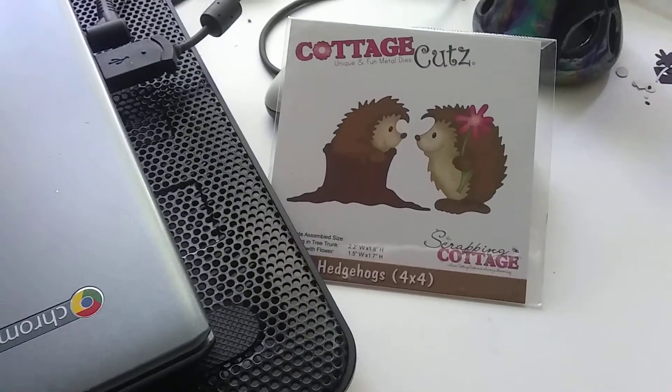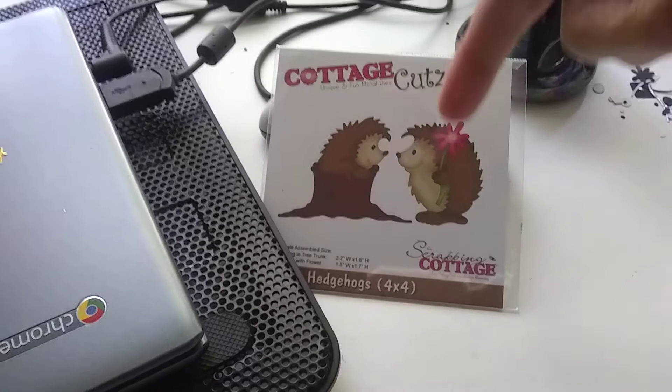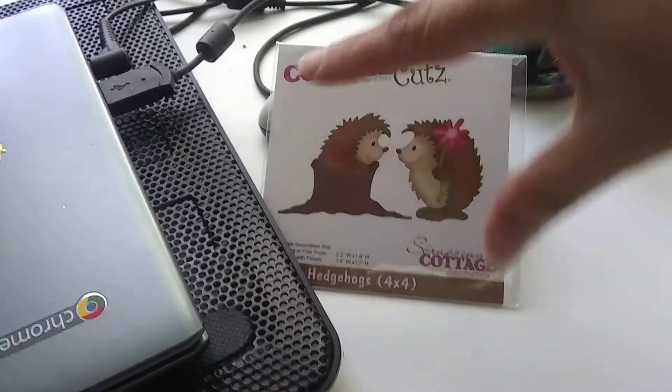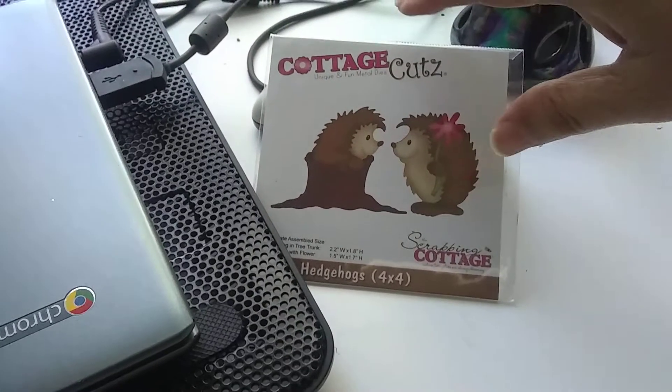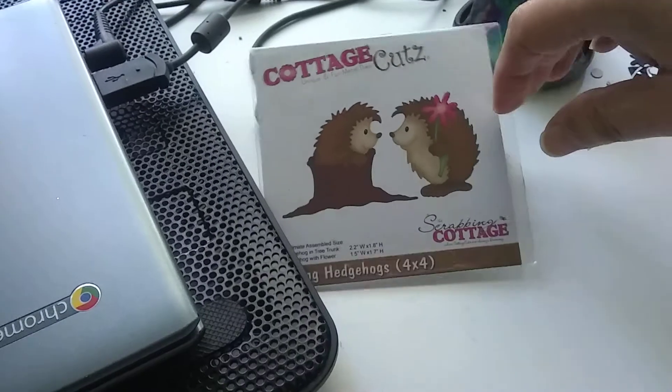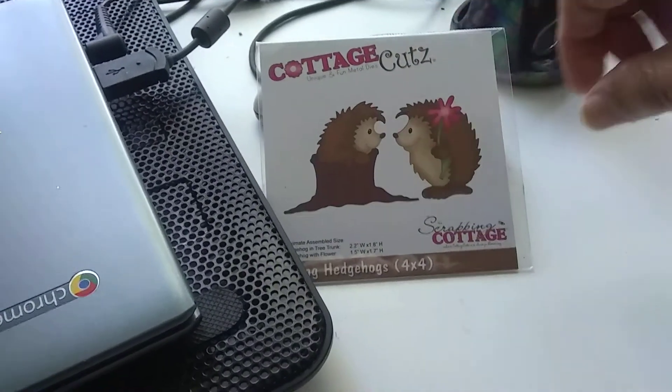Hi YouTube. Look what I got — I bought that. I wanted this for so long and I used to think it was too expensive, so I never bought it. Anyway, I bought it now because I treated myself.